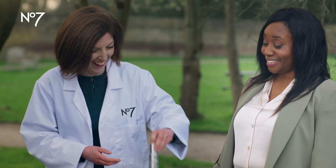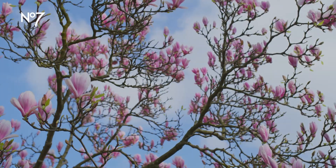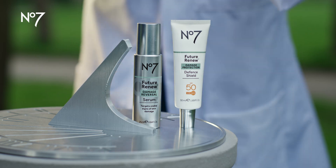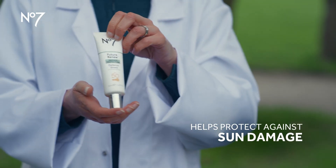That is really good — definitely what I'm looking for. Get me a bucket load of that! I need to be wearing SPF every day, don't I? Yes, absolutely. Which is why we paired our serum with our new SPF 50 defence shield to help protect against sun damage.